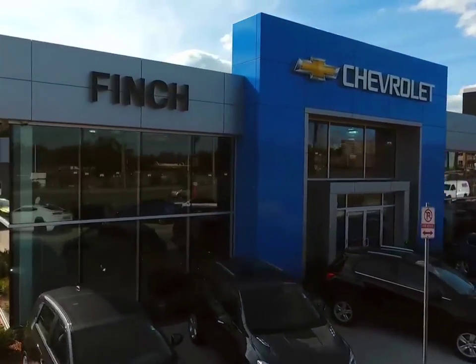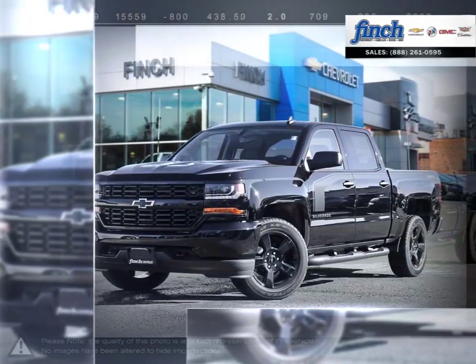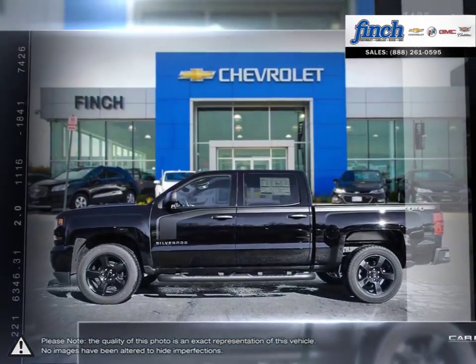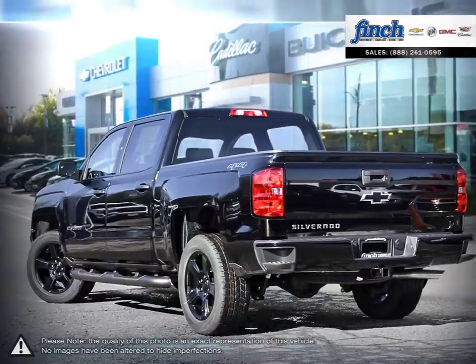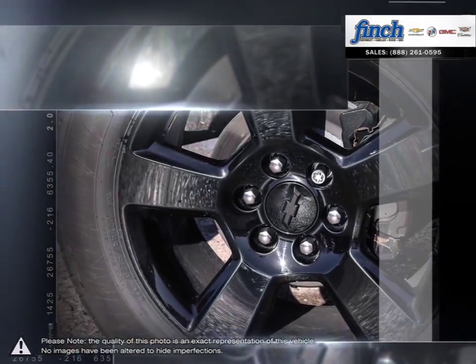Welcome to Finch Chevrolet. Today we're looking at a 2018 Chevrolet Silverado 1500. The Chevy Silverado 1500 has remained a popular full-size pickup for many years thanks to its loaded package and multiple configurations. From the longest lasting, most dependable full-size pickups on the road, the 1500 offers considerable towing capacity while still maintaining a comfortable ride.